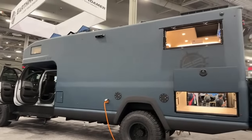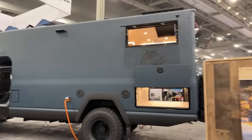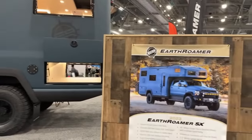You actually get the factory warranty on the frame and chassis, and then there's the Earthroamer warranty on everything above.